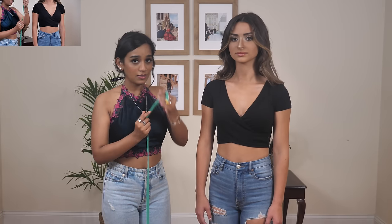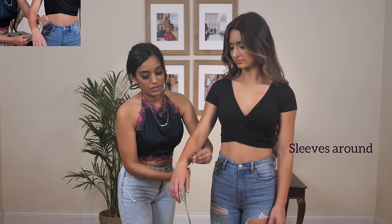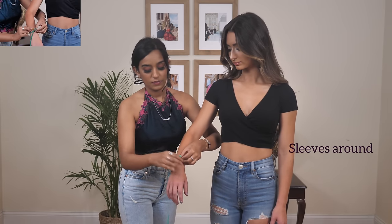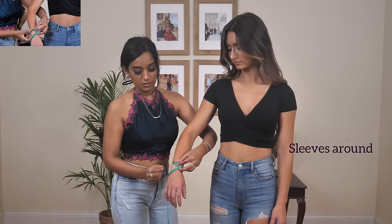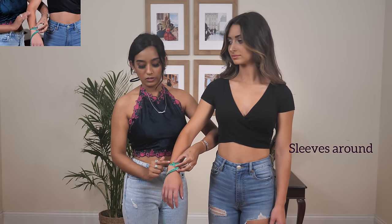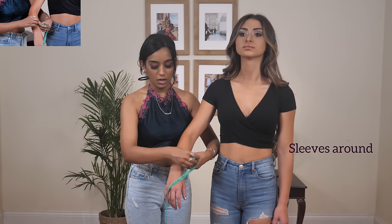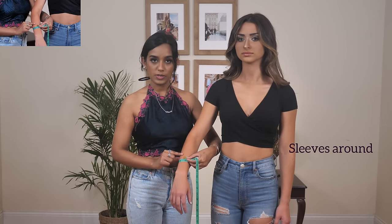Next is sleeves around — the circumference. Once the sleeve length is measured, measure the circumference of your arm from where the length ends. For full-length sleeves, wrap the tape around the wrist. For three-quarter sleeves, measure a little further up from the wrist. Take that measurement at whichever point corresponds to your chosen sleeve length.